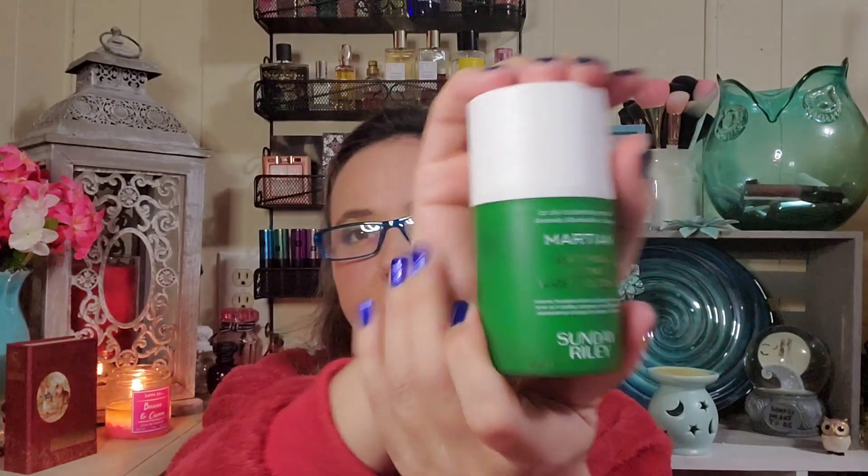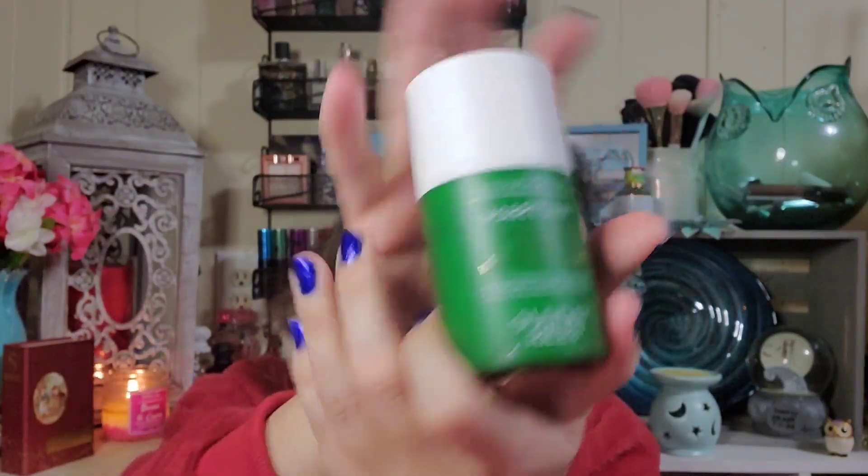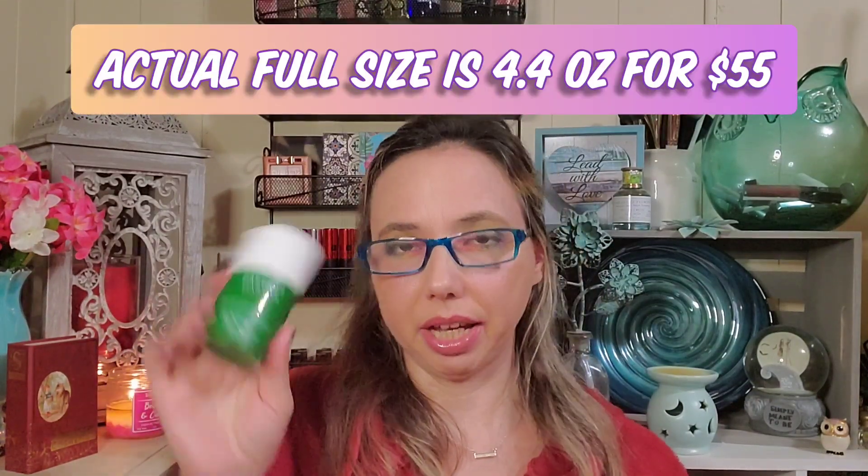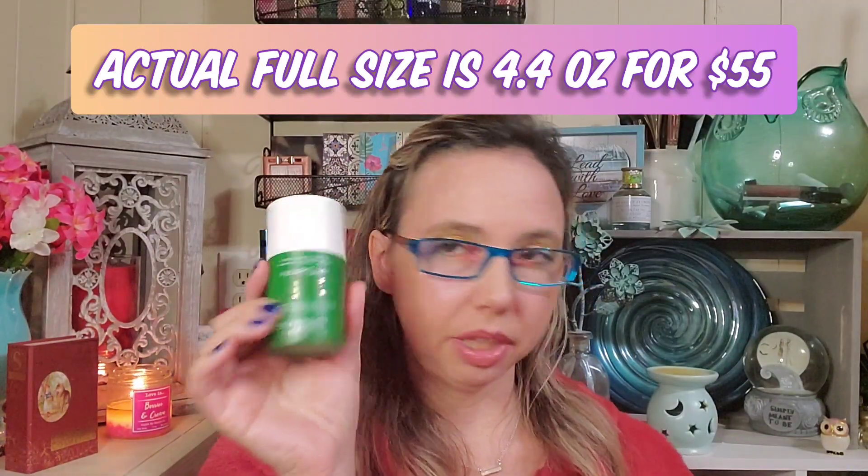From Sunday Riley — this was the one item I chose for the month because it looked like a good one to try. This is the Martian Mattifying Melting Water Gel Toner, retailing for $25. Perfect for all skin types and great for oilier complexions, this gel-to-water formula contains bentonite clay, green tea, and marshmallow extract to chill out redness, reduce excess oil, and tighten pores — that slight cooling effect sounds so refreshing. I'm very excited to try it; it sounds like a good product for my skin.